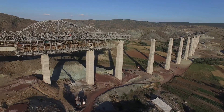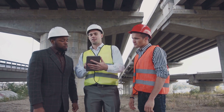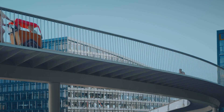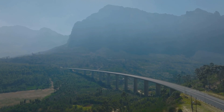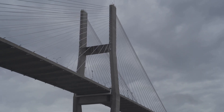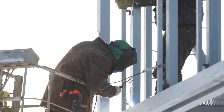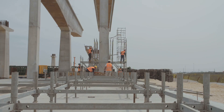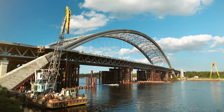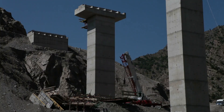Bridges — more than meets the eye. You ever drive across a bridge and think about the people who actually built the thing? We all take bridges for granted; they just sort of stand there connecting point A to point B. But the truth is, bridges are marvels of engineering — blood, sweat, and rivets kind of marvels, requiring ingenuity, hard work, and a healthy disregard for heights.